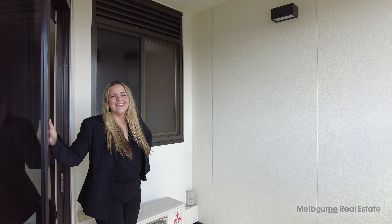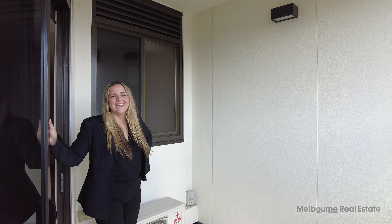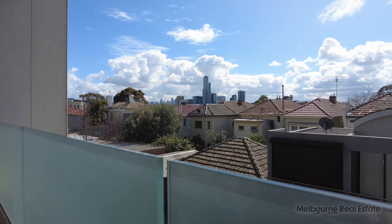We're starting here now on the beautiful undercover alfresco space. As you can see, great for entertaining in those summer months with beautiful Melbourne CBD views.